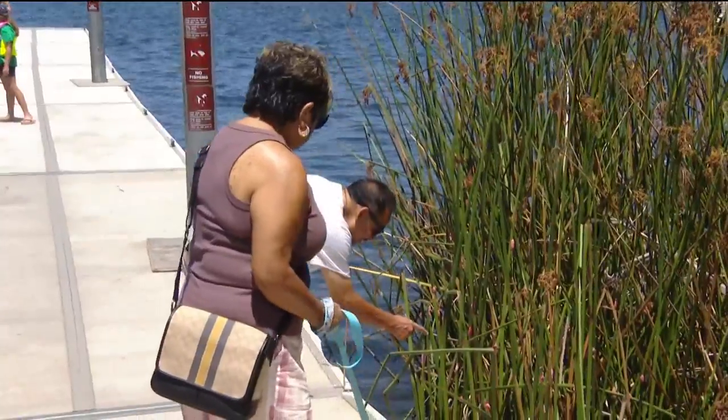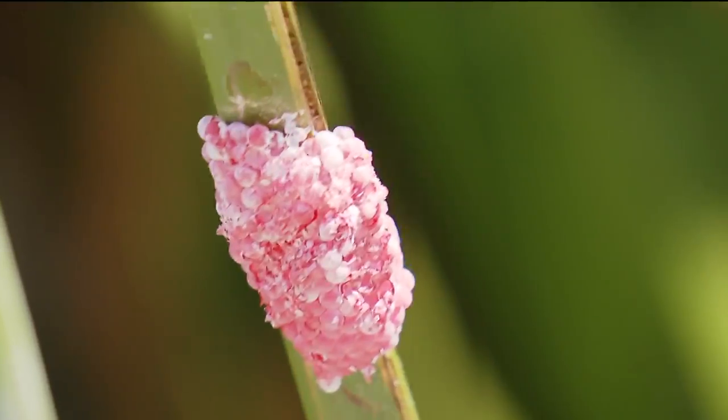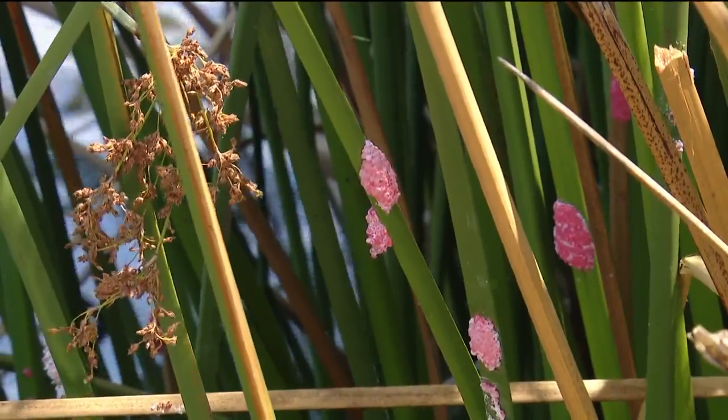Don't touch it. Don't touch it. Well, they don't do nothing. That's Luis and Maria Lopez seeing all the small pink globs on the reeds beside Lake Murray.